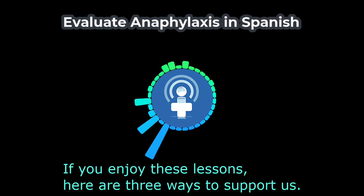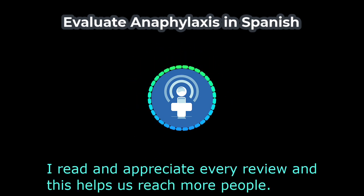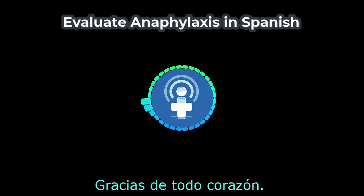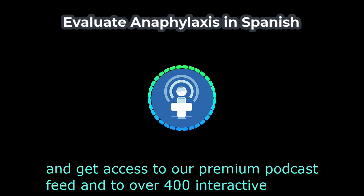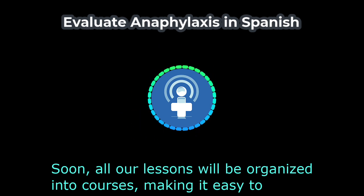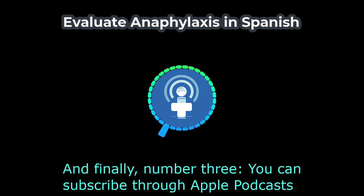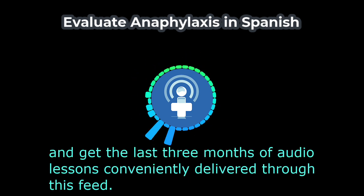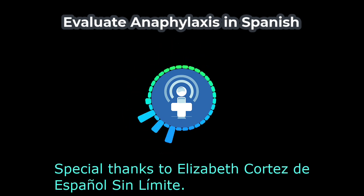If you enjoy these lessons, here are three ways to support us. Number one, leave a five-star review in Apple Podcasts or Spotify — I read and appreciate every review. Gracias de todo corazón. Number two, become a member through DocMolly.com and get access to our premium podcast feed and over 400 interactive medical Spanish audio lessons, organized into courses with Quizlet sets. Number three, subscribe through Apple Podcasts to get the last three months of audio lessons delivered through this feed. Special thanks to Elizabeth Cortes de Español Sin Límite. Y hasta la próxima.